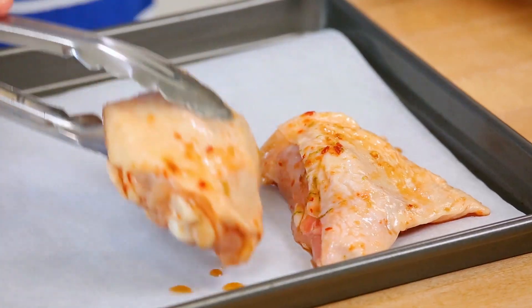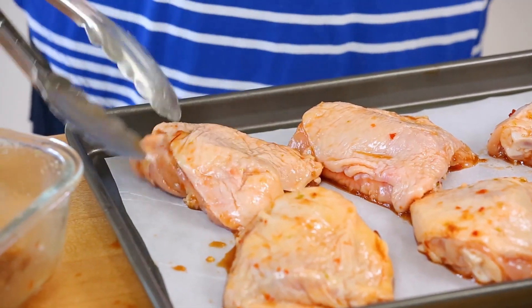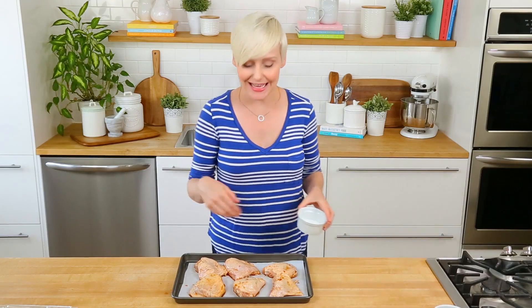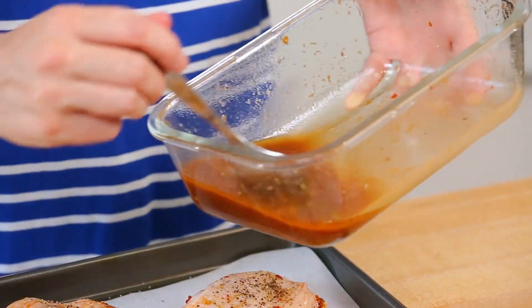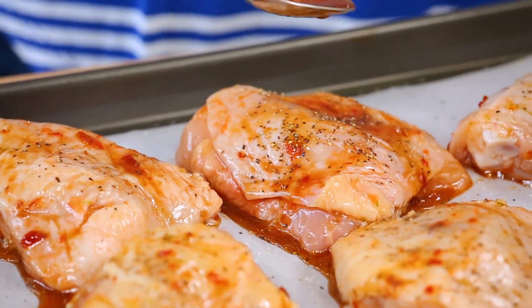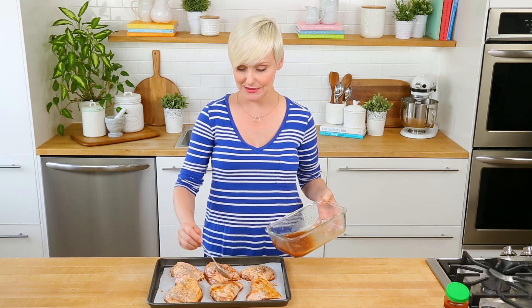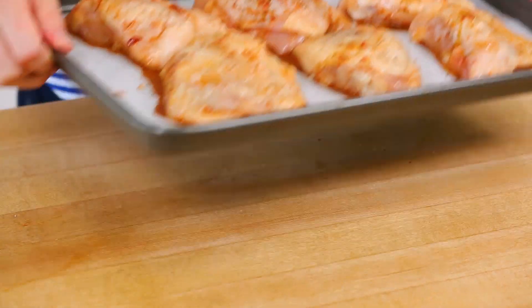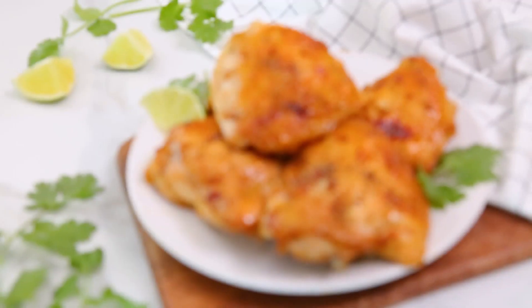Once that chicken has soaked up all that marinade, I'm going to arrange these on my parchment-lined baking sheet. And then I like hitting these with just a little bit of salt and pepper. I'll also spoon a little more of this marinade on top to try to maximize the flavor while we can. And then, of course, we'll discard our marinade, just like we did with our last one, and we will get it into the oven at 375 degrees Fahrenheit until it's cooked through. Spicy, salty, sweet — what is not to love?